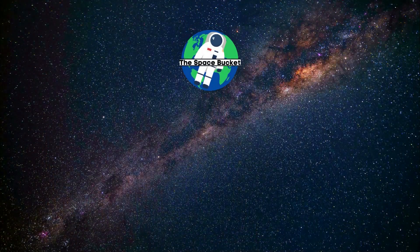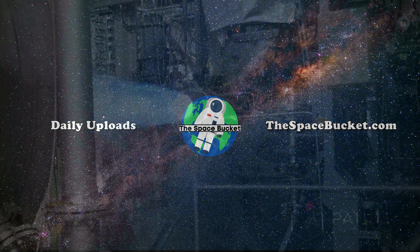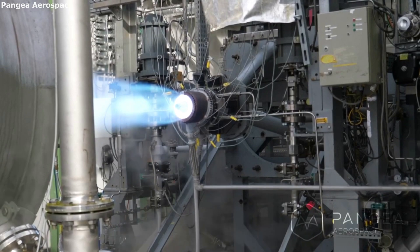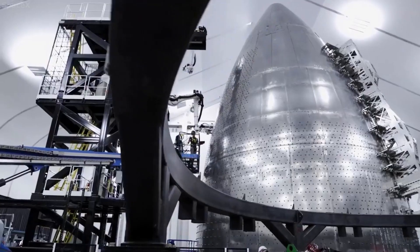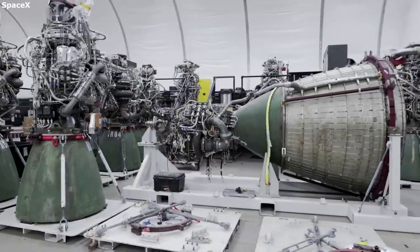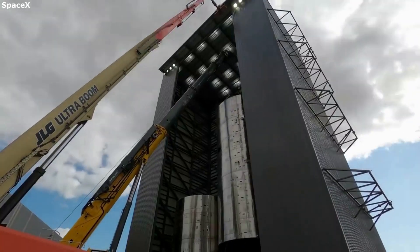And liftoff of Discovery, hoisting harmony to the heavens. Hello everyone, today we are taking a look at Pangea Aerospace and their work on aerospike engines. Rocket engines are one of the most complicated components of an entire rocket, not to mention their importance for launching and propelling the rocket along with its cargo to whatever destination.